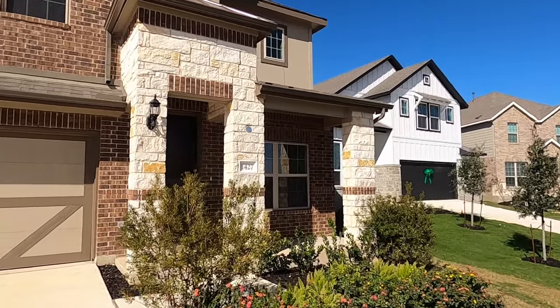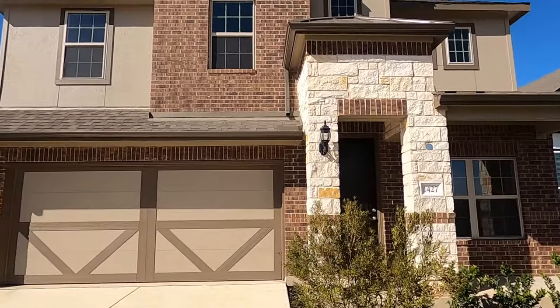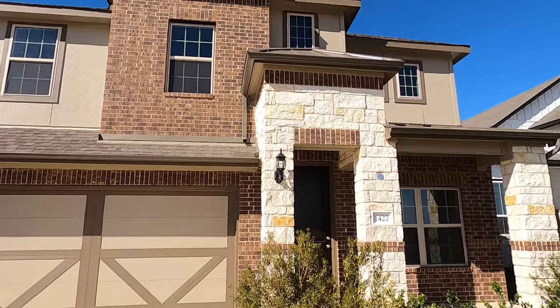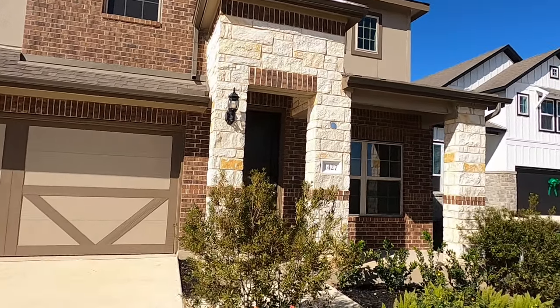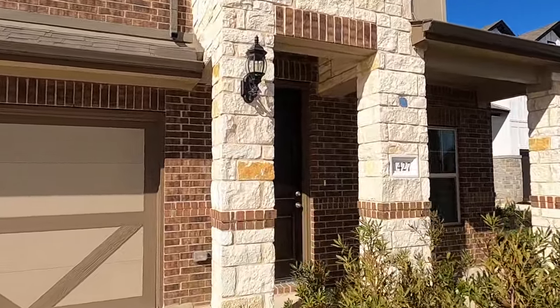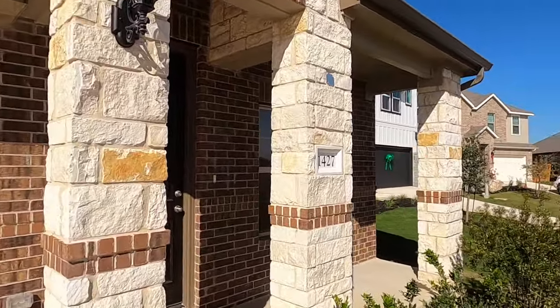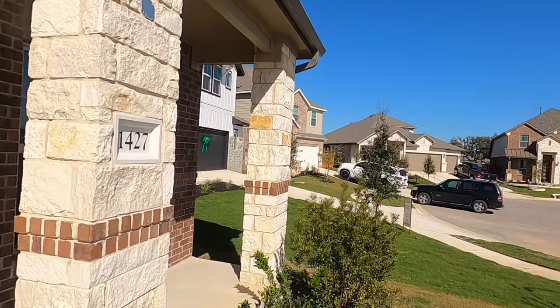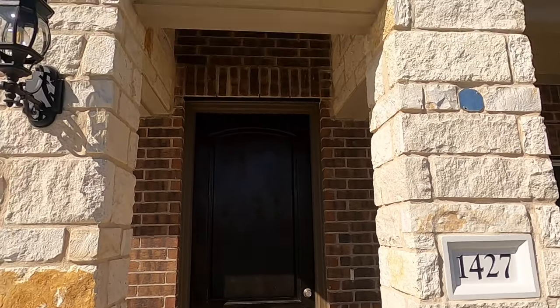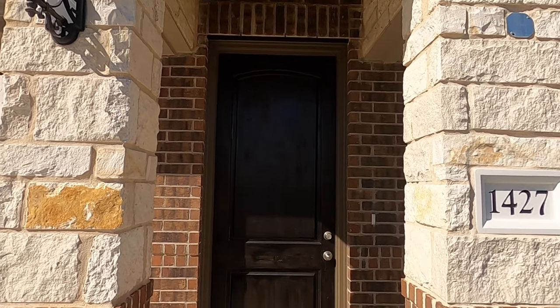I do like this community. Guillen I have ranked as a mid-level builder, so you are going to get more square footage for the dollar, but it's not going to be — I'm always honest — Perry, Chesmar, they build a little more polished home. But if you're looking for square footage for a price, definitely Guillen is my favorite mid-level builder. Let's head on inside.